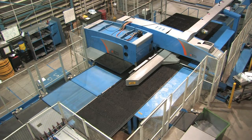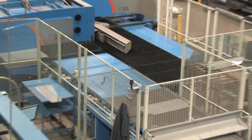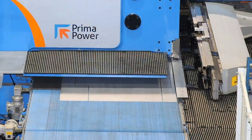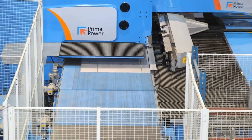Our fabrication supervisor, David Loftus, has been in the fabrication business for over 15 years, and he says he's never had a machine perform as well as the Prima Power Shear Genius. When you take the reliability of the SGs into consideration, there's just no comparison.